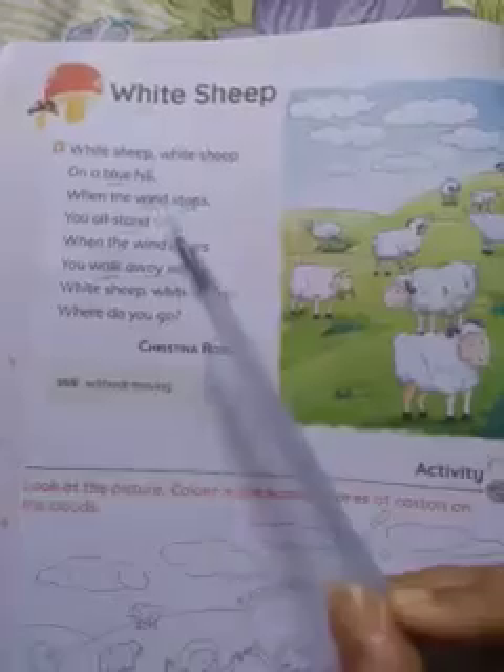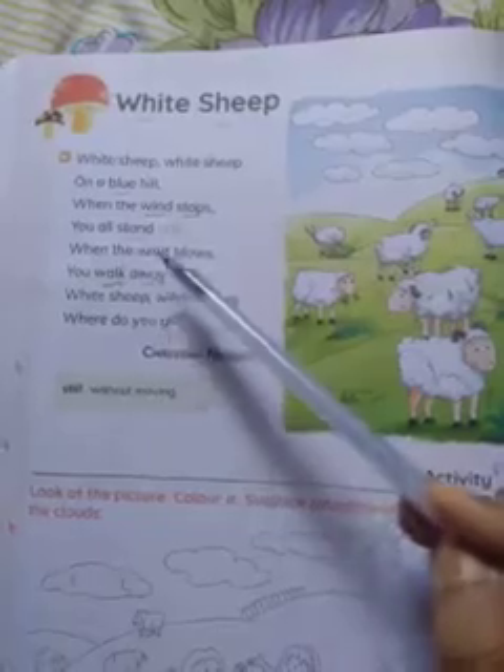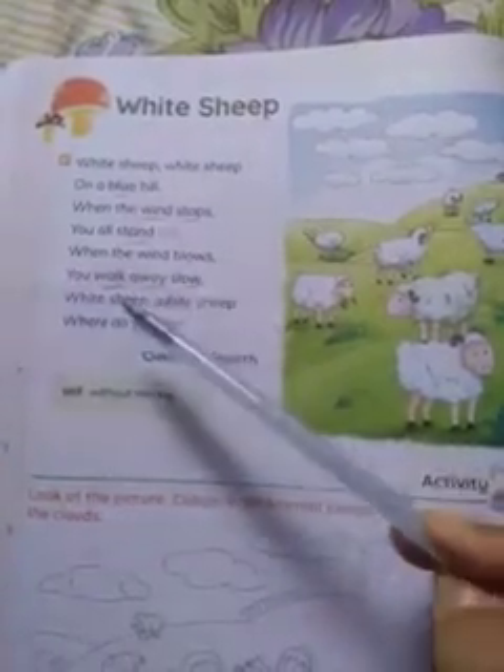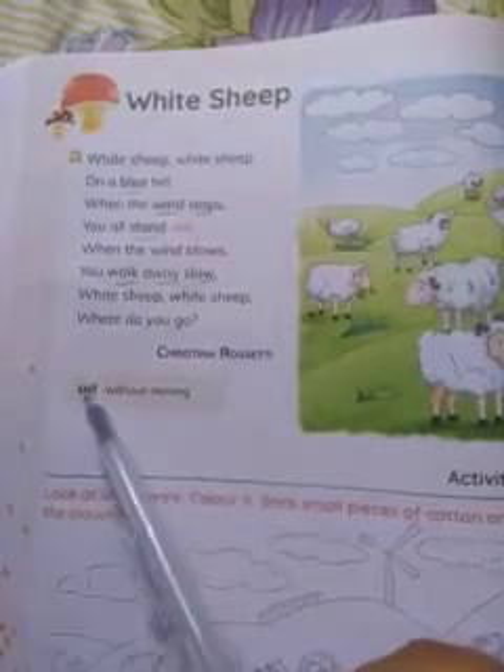Now repeat. 'White sheep, white sheep, on a blue hill. When the wind stops, you all stand still. When the wind blows, you walk away slow. White sheep, white sheep, where do you go?'